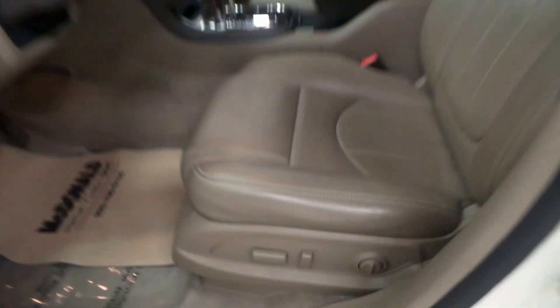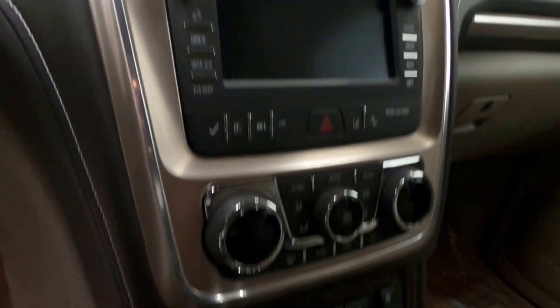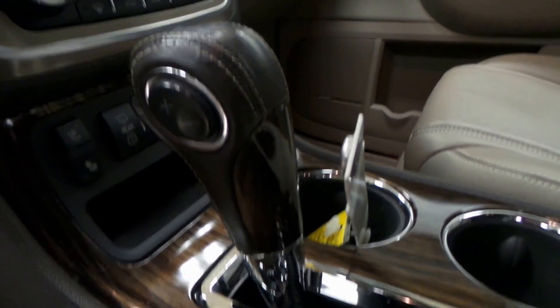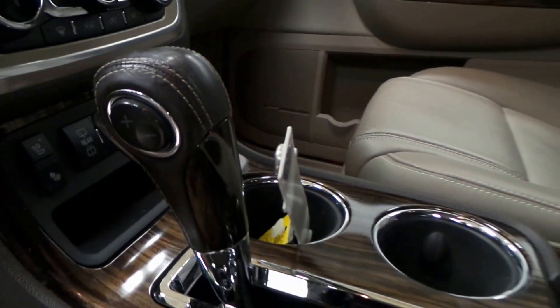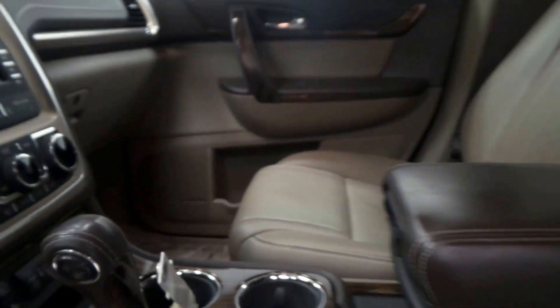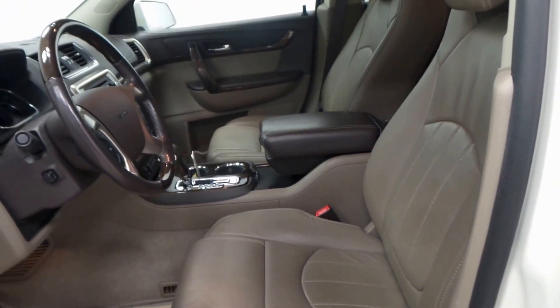There's the seat controls, steering wheel controls right there, premium screen with backup camera, climate control, dual front heated and cooled seats. A lot of these options are because of the Denali — top of the line model. There's the tab shifter, OnStar ready.